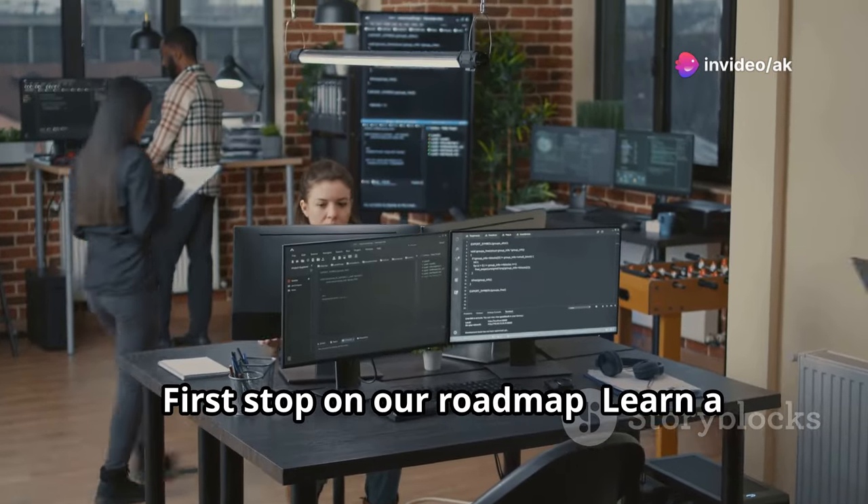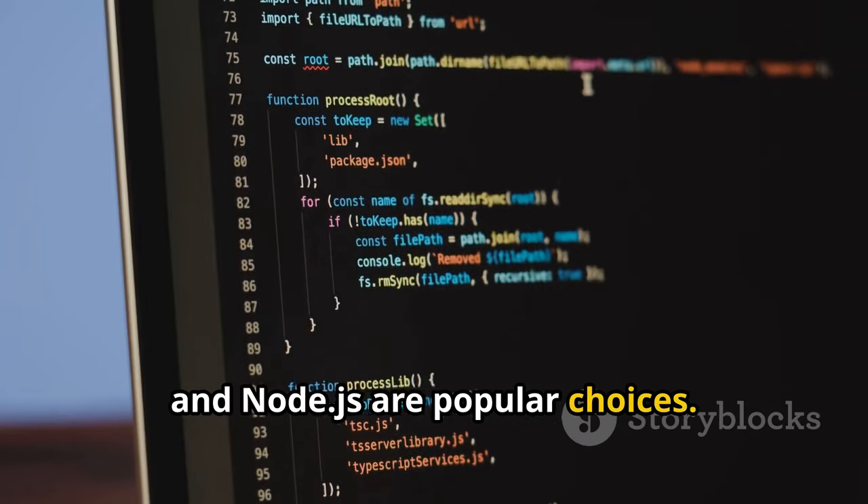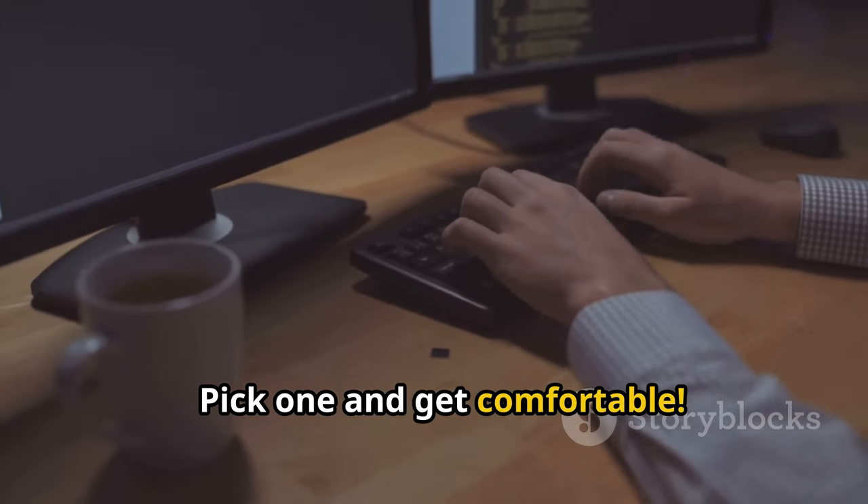First stop on our roadmap: learn a programming language. Python, Java, and Node.js are popular choices. Pick one and get comfortable.